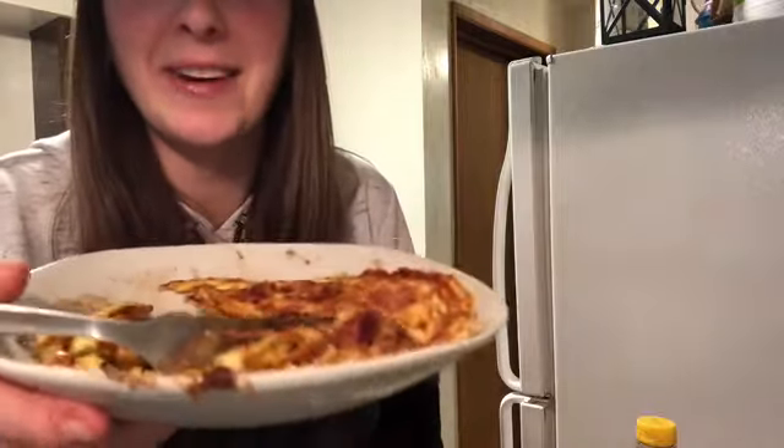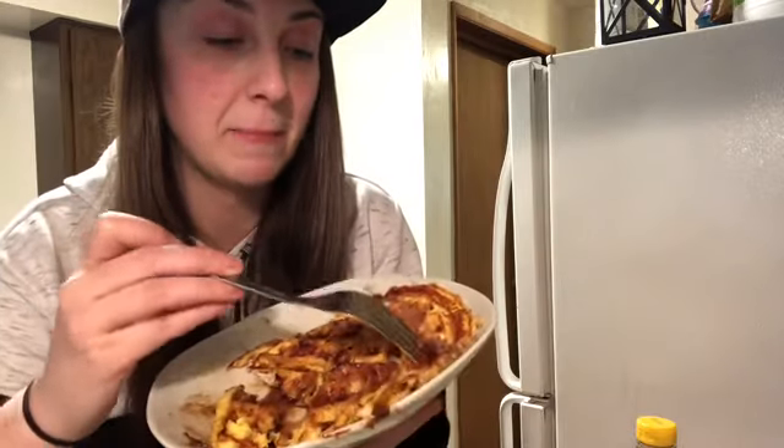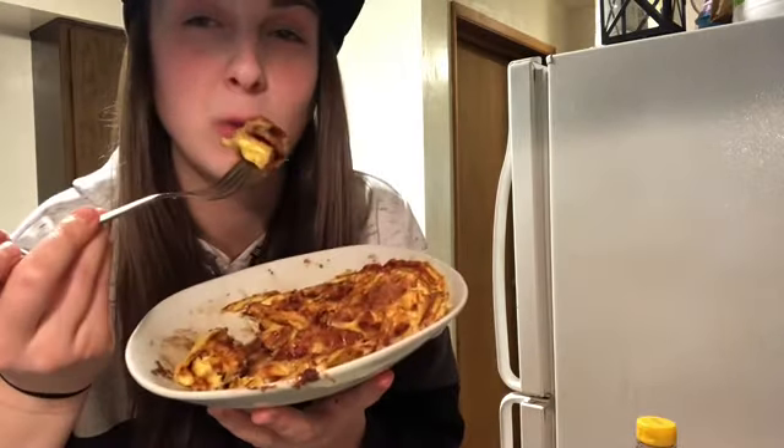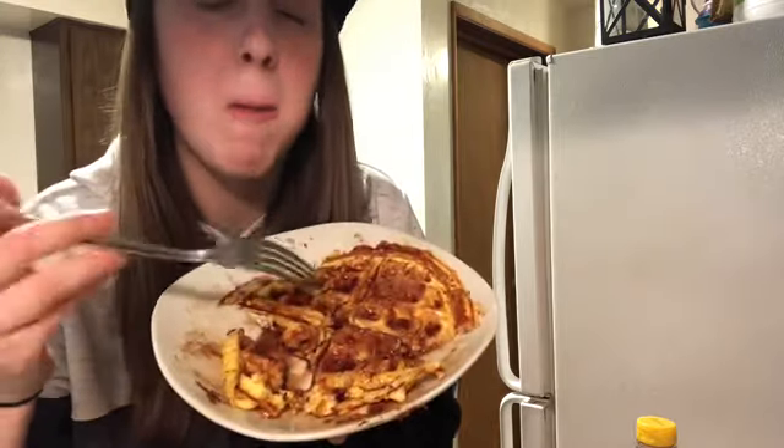This tasted a lot better than I thought! Can you say 'delicioso'? I mean, seriously, I thought it might taste a little weird, but no — it's pretty bomb.